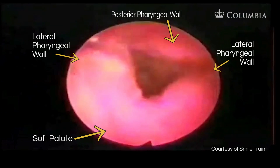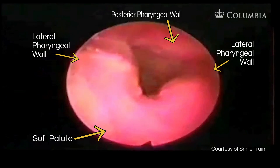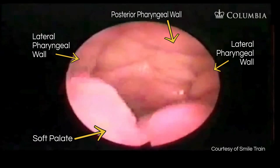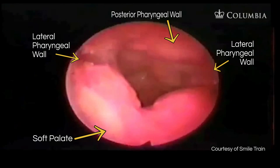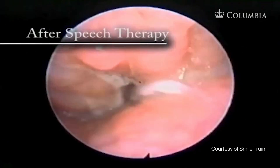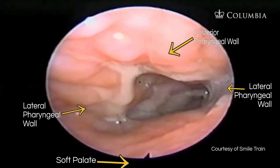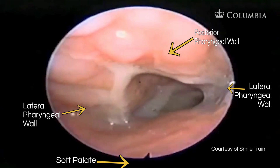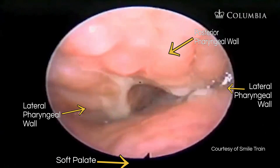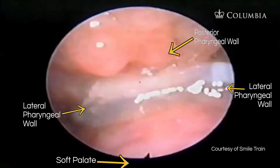The second patient is prompted through the same speech tasks: 'puppy,' 'puffy,' 'pamper,' 'bye Bobby a puppy,' 'sissy sees the sun,' and repeated 'pa' syllables. Despite attempts, the child cannot achieve central velopharyngeal closure, confirming the structural deficit observed in the endoscopy.